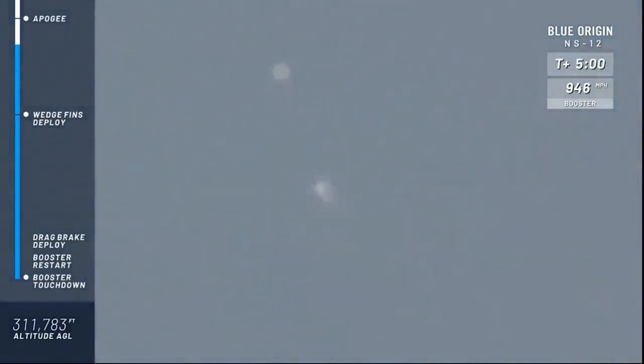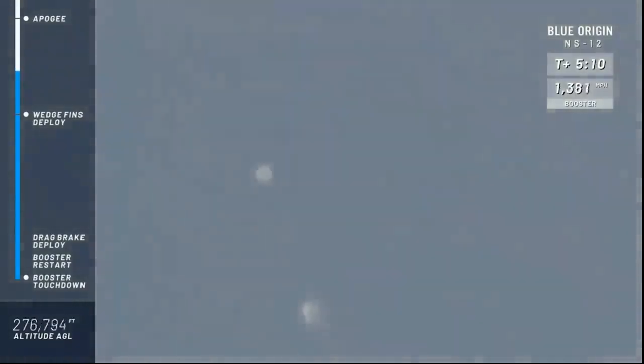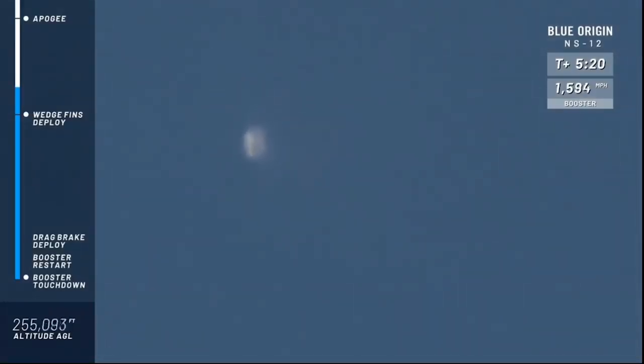Coming up shortly, New Shepard is going to reenter the atmosphere, which means it's actually going to have air pressure for those control surfaces to push against to make sure she's guided right back to what we call our north landing pad — just two miles north of where she's taken off from. Shortly, we're going to look for the wedge fins to deploy.